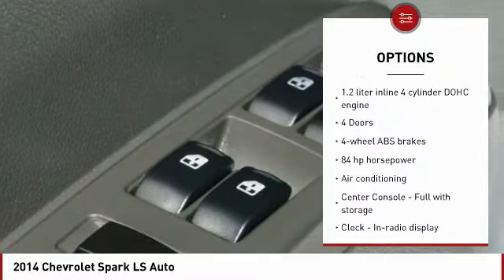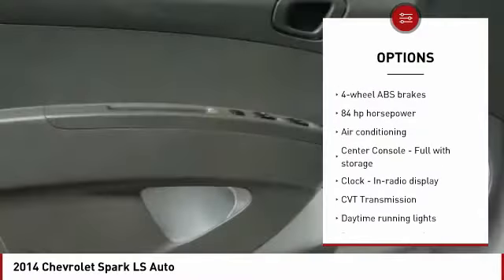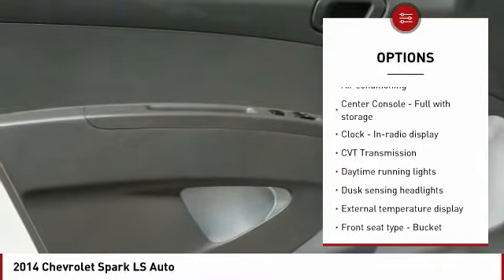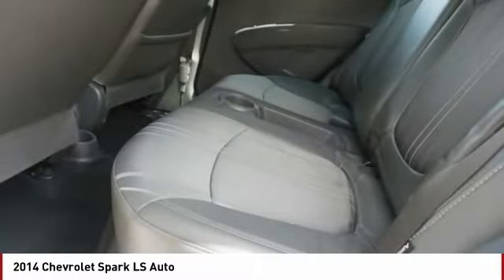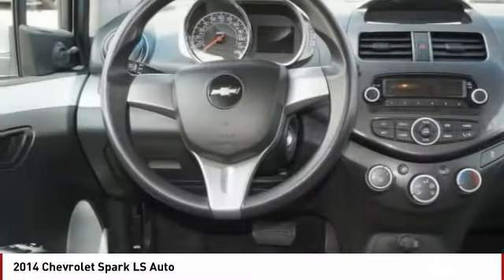Traction control, stability control, passenger airbag, air conditioning, power steering, front wheel drive, power windows, trip computer, daytime running lights, tachometer. Wouldn't you look great in this vehicle?